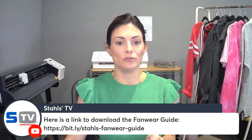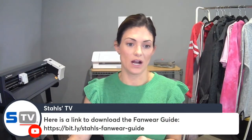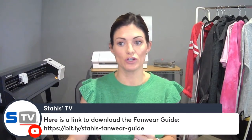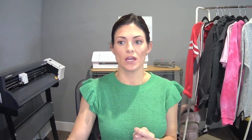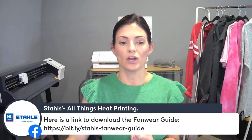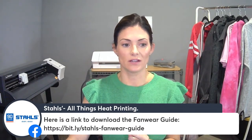Carly did post the link to download the fanware guide right here. You can also go to stalls.com like I showed you, but if you are tuning in live, you can go ahead and click these links in the comments from both Facebook and YouTube.